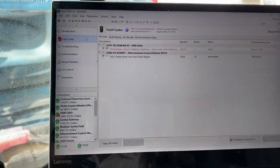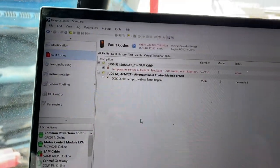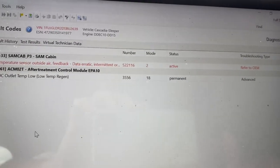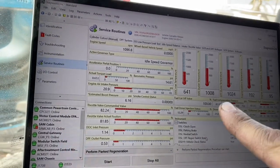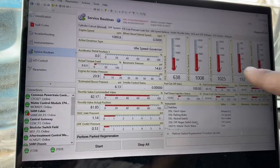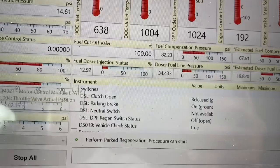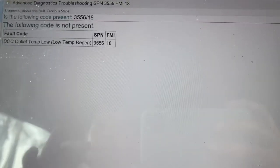This is just troubleshooting this particular fault code, which is going to be DOC outlet temp low — fault code 3556, FMI 18 or mode 18. I actually said DOC inlet temp yesterday; that's just a habit because that's the one that comes up probably the most. But again, DOC outlet temp low, fault code 3556 FMI 18. Checking in — temperature on the inlet side, DOC is 641. Outlet is 1,000. DPF is 1,000. These two will pretty much mirror each other. The doser percentage and the PSI are good — definitely very good numbers. Fault code is not present — so far, so good. Code is inactive.